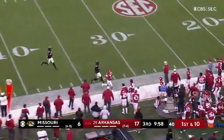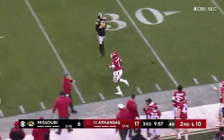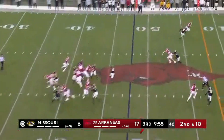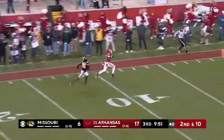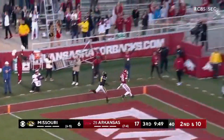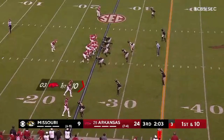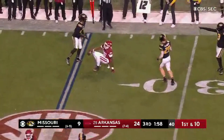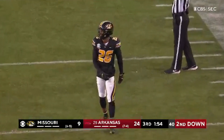Warren lets it go — he was looking for Jefferson and just air-mailed him. That would have been a huge play. Traylon Burks separation, Burks has it. Look out for Traylon Burks. They get it to Burks immediately — that is Burks' sixth catch of the day, already over 100 yards.